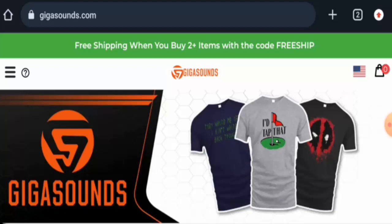People from the United States are very curious to know about this site. So we are going to talk about the website's details and about the legitimacy of this site. Stay tuned with us till the end.